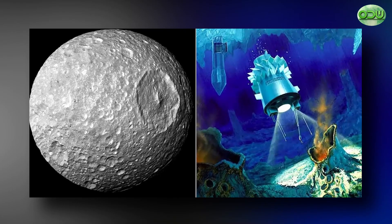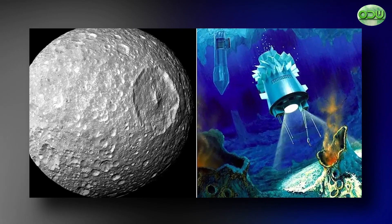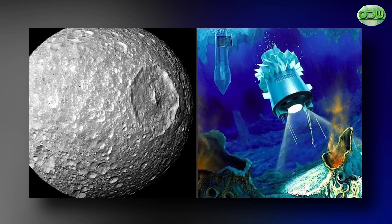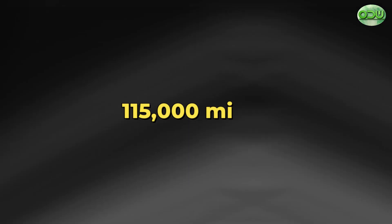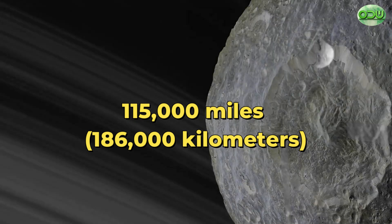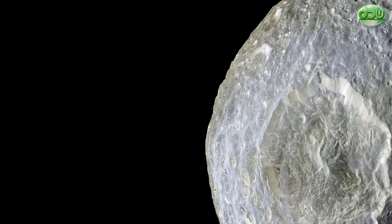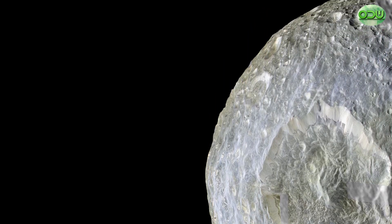Its low density suggests that it consists almost entirely of water ice, which is the only substance ever detected on Mimas. At a mean distance of just over 115,000 miles or 186,000 kilometers from the massive planet, Mimas takes only 22 hours and 36 minutes to complete an orbit.